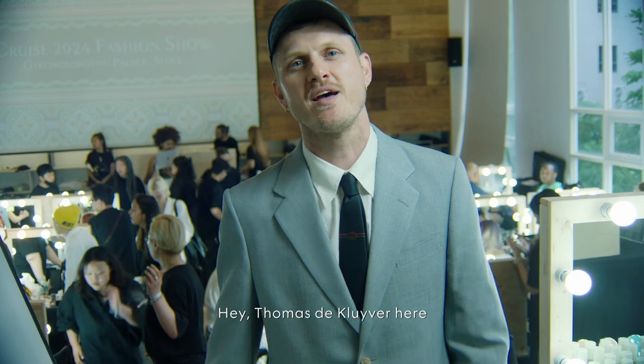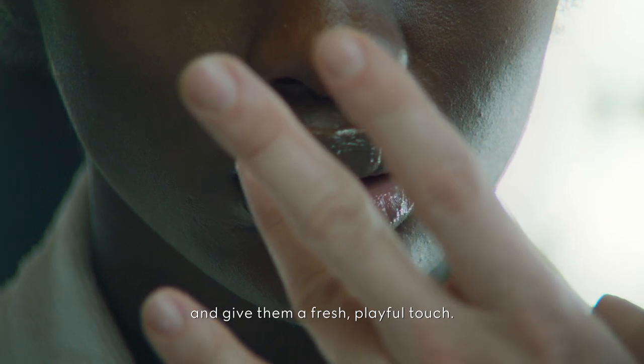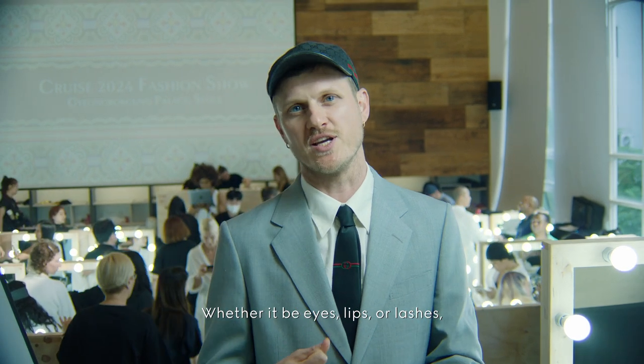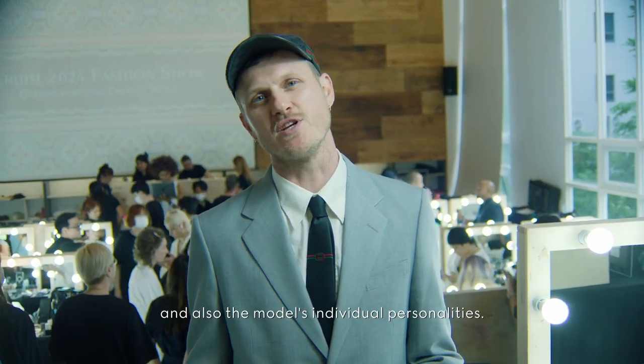Hey, Thomas de Cliver here. For the Gucci Cruise 2024 show, we wanted to take classic makeup looks and give them a fresh, playful touch — layering different textures and products for a unique twist that gives a bold beauty statement. Whether it be eyes, lips or lashes, each look is designed to complement the collection and also the model's individual personalities.